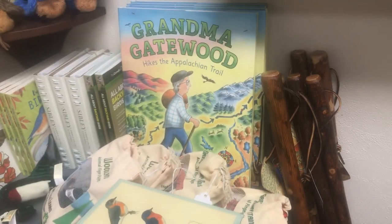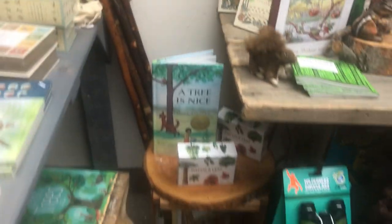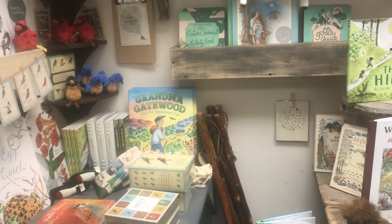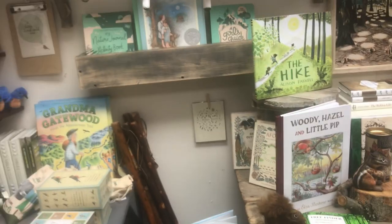Everyone has to read Grandma Gatewood — oh my goodness, I love Grandma Gatewood. It's a real story and it's my favorite book in the whole universe. Yes, it's very empowering. She was the first woman to walk across the Appalachian Trail by herself, and she went back and did it at least two more times, I think.